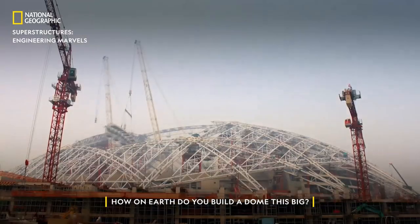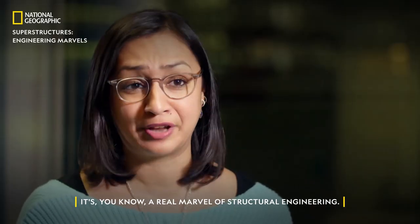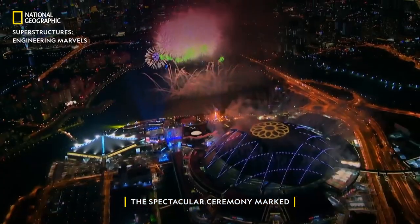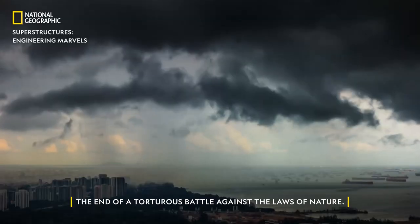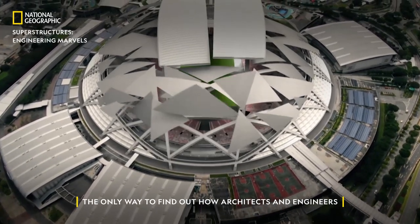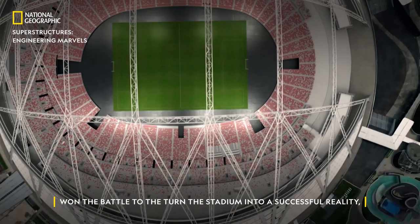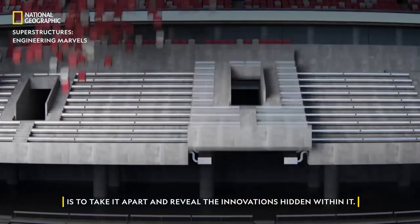How on earth do you build a dome this big? It's a real marvel of structural engineering. When it opened in June 2014, the spectacular ceremony marked the end of a tortuous battle against the laws of nature. The only way to find out how architects and engineers won the battle to turn the stadium into a successful reality is to take it apart and reveal the innovations hidden within it.